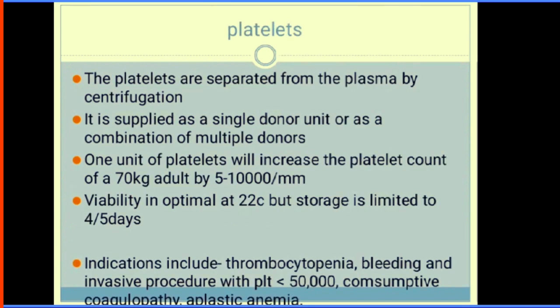Platelets are separated from plasma by centrifugation, supplied as a single donor unit or a combination from multiple donors. One unit of platelets increases platelet count by 5,000–10,000/mm³. Viability is 4 to 5 days, and they can be stored at 22 degrees Celsius. Indications for platelet transfusion include thrombocytopenia with platelet count less than 50,000, DIC, and aplastic anaemia.